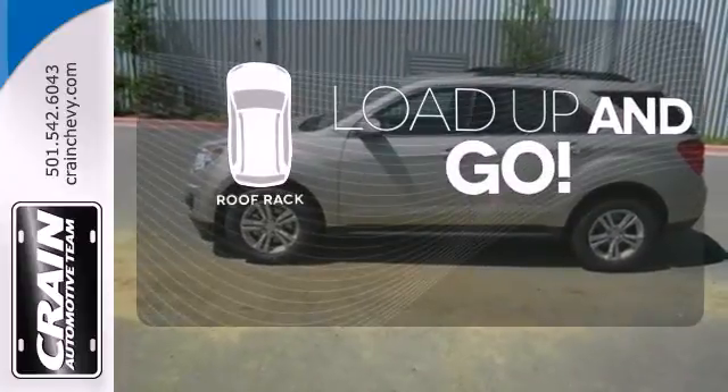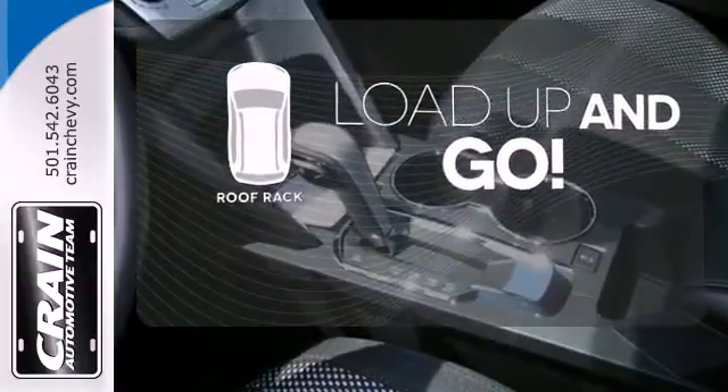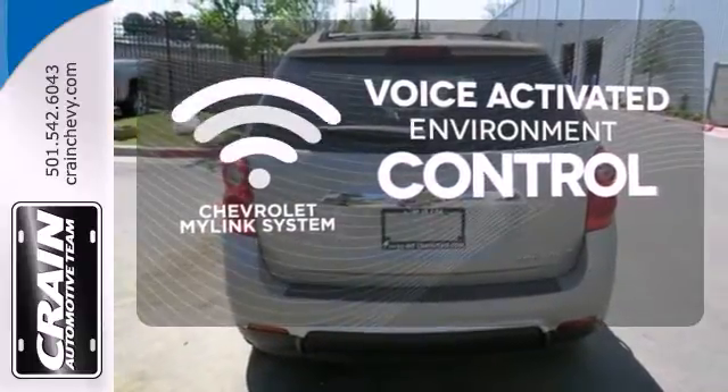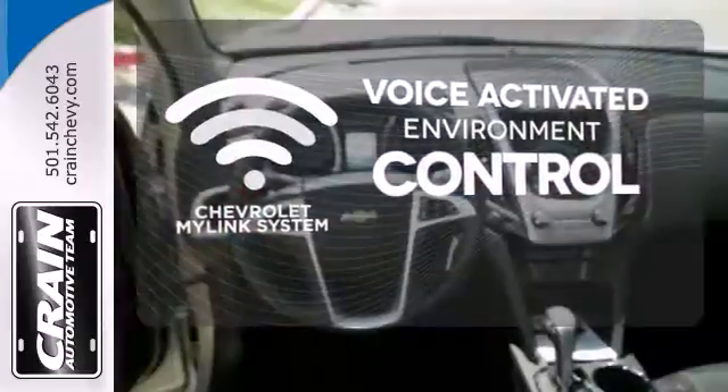Load up and go — bring all your gear with a handy roof rack. Chevrolet's MyLink system allows you to control your music, hands-free calling and so much more with just the sound of your voice.